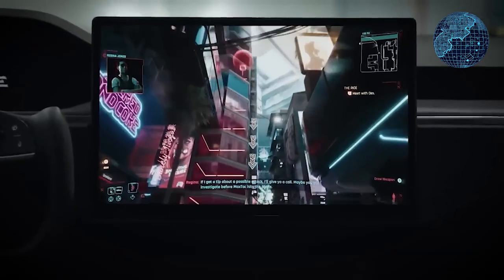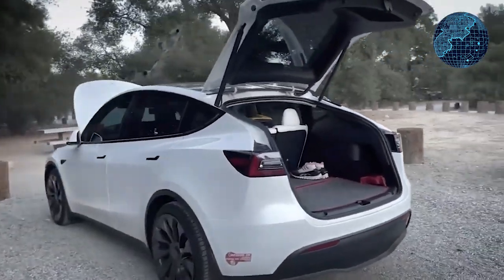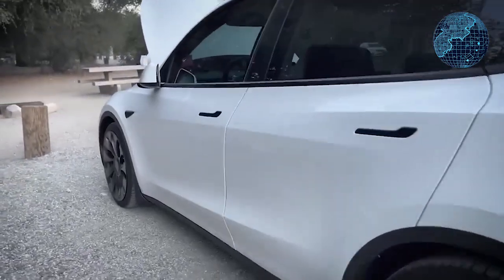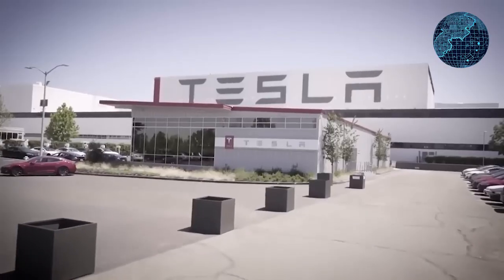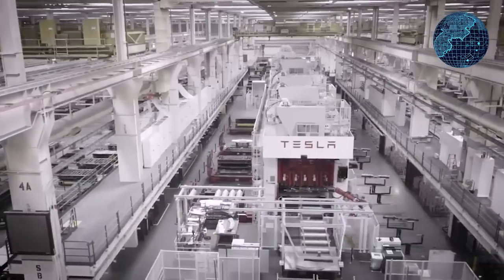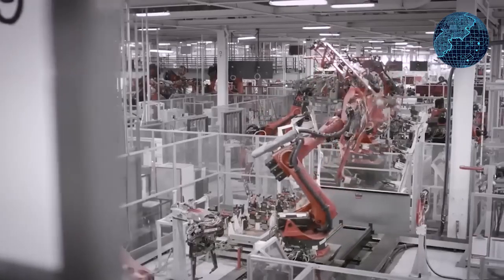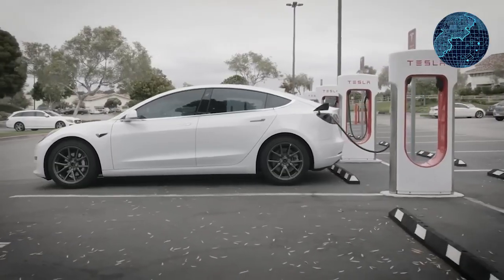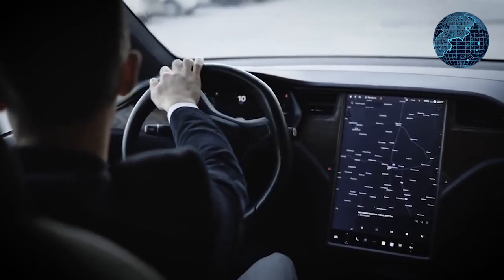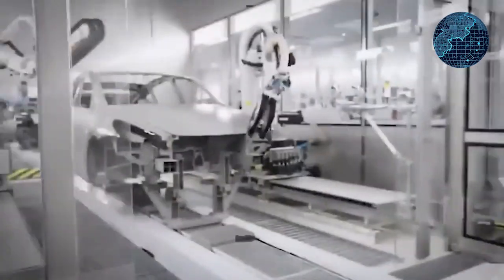On the downside, some speculate that these pricing adjustments could be Tesla's effort to clear existing inventory before the introduction of refreshed models in the North American market. Additionally, Tesla has issued a warning about possible changes in the $7,500 federal tax incentive, indicating that this incentive may decrease. The federal tax incentive for Tesla vehicles may be reduced by half — going from $7,500 down to $3,750 — and this change would apply to all Tesla models, including the Model 3, Model Y, and even the base Model X. Tesla advises customers to take delivery of their vehicles before the end of the year to secure these savings.